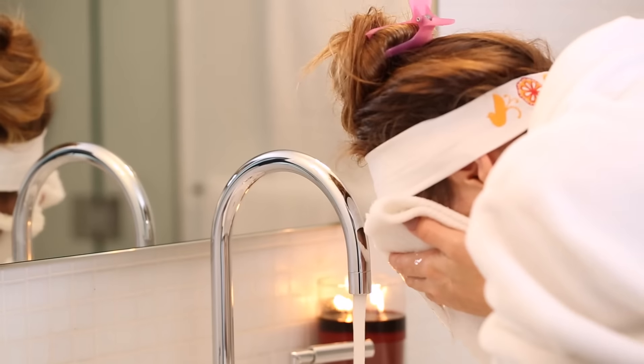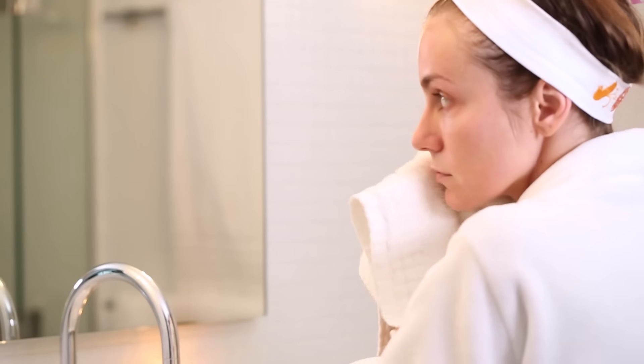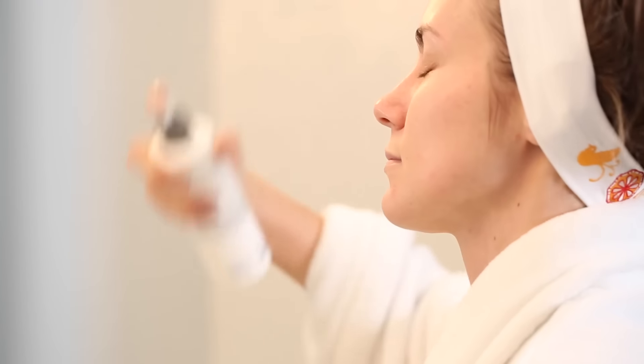Now that my mask is dry, I'm just gonna use some warm water and a washcloth to remove it and then move on with my skincare. After my skin is good, clean, and dry, I like to use a toner to prep my skin for the moisturizer.